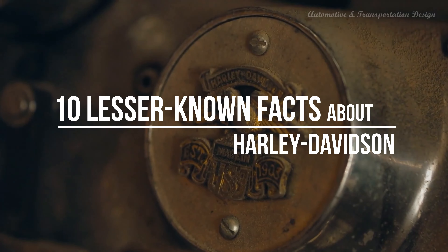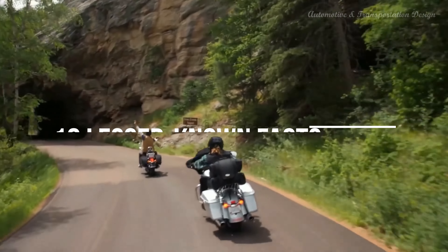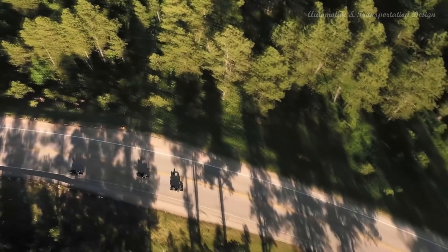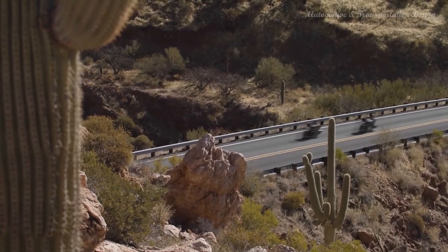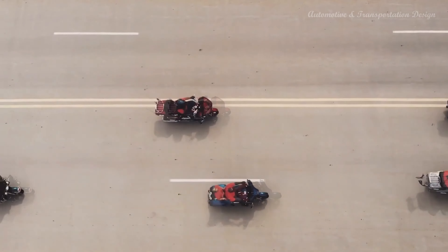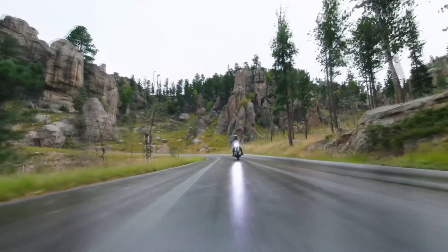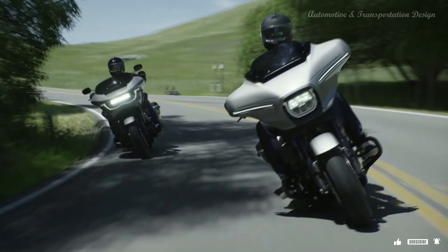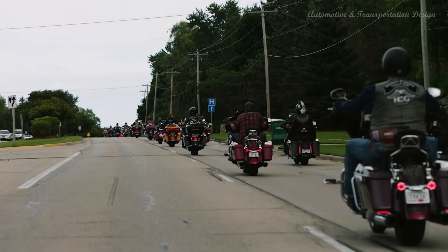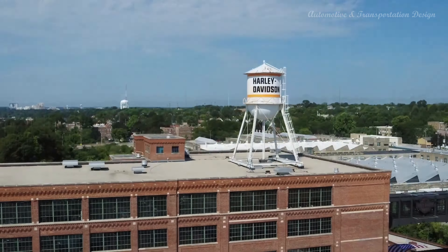Hi everyone! Harley-Davidson motorcycles, a legendary symbol of American two-wheeled freedom, have a rich history that spans over a century. While they are celebrated and recognized around the world, there are still some lesser-known aspects that often escape the spotlight. In this video, we will take a thrilling ride into the realm of Harley-Davidson's intriguing past and uncover 10 fascinating facts that many enthusiasts might not be familiar with. From their humble beginnings to their experimental endeavors, these little-known nuggets of information add an extra layer of fascination to the iconic brand.